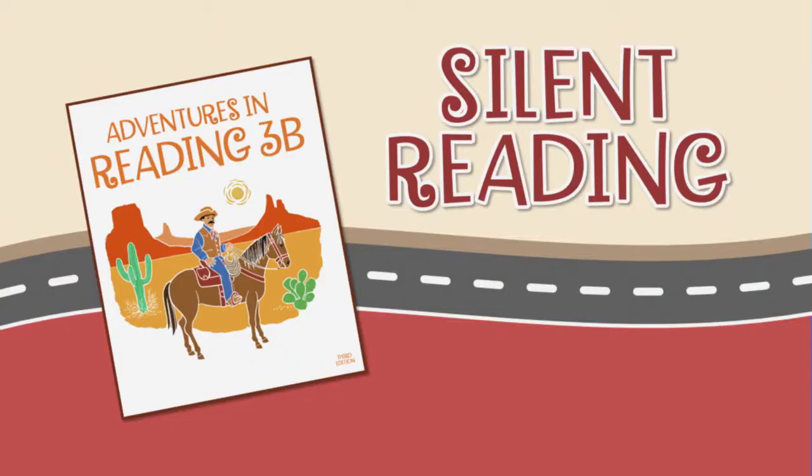Teaching reading for pleasure and understanding requires an emphasis on silent reading, and the earlier we start, the better. Silent reading should always precede oral reading.